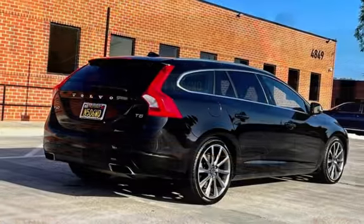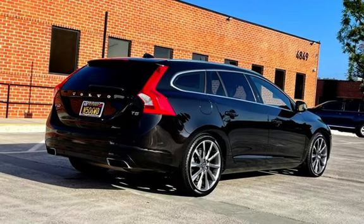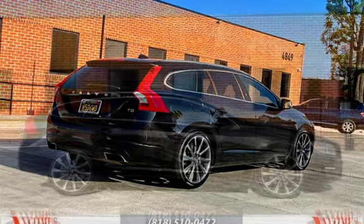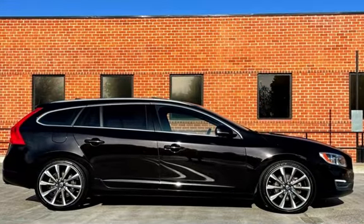Safety and convenience features include child seatbelts and seat anchors, seat belt force limiters, power door locks, stability control, traction control, wireless data link, window defogger, and heated front seats.